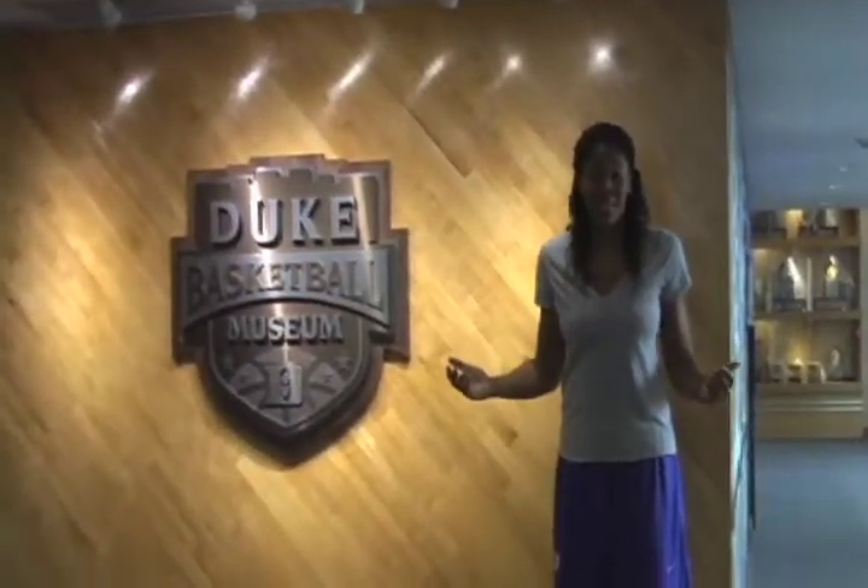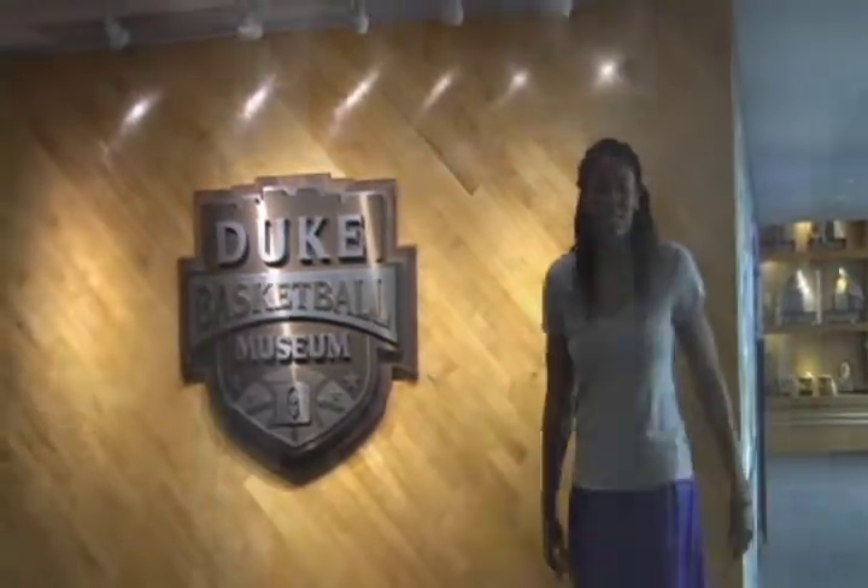So this is our basketball museum. We have all the pictures of the six ACC championships we've won — and there I am on the wall again. Here are the trophies from all the ACC championships that we've won. This is the Hall of Honor, where all the many great Duke players that have come through the program are recognized for their many accomplishments.